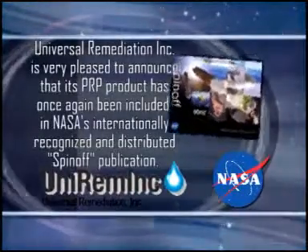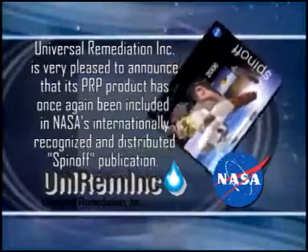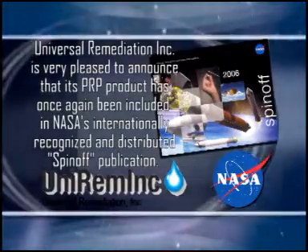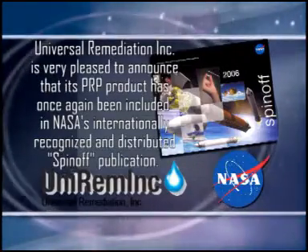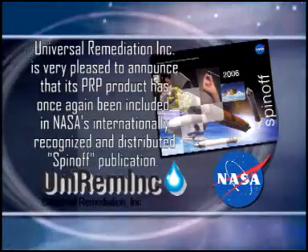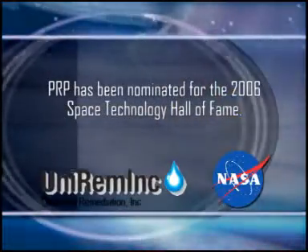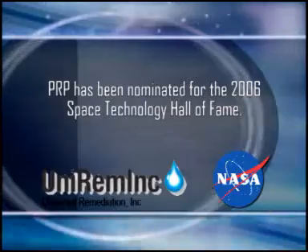Universal Remediation Incorporated is very pleased to announce that its PRP product has once again been included in NASA's internationally recognized and distributed spin-off publication. PRP has been nominated for the 2006 Space Technology Hall of Fame.